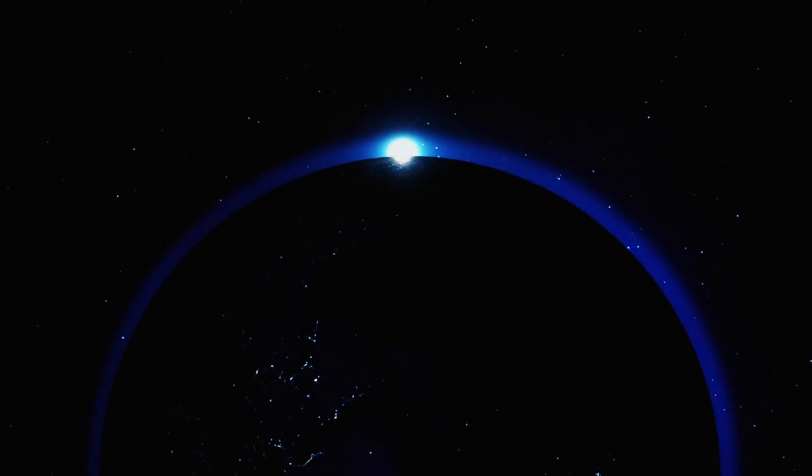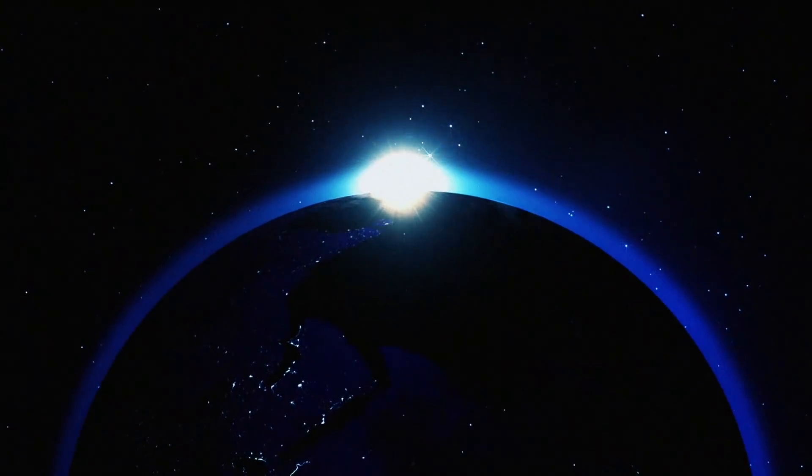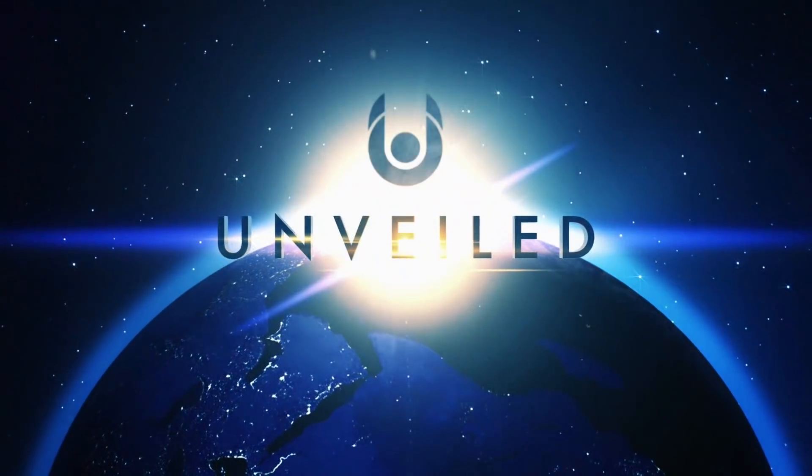This is Unveiled, and today we're exploring the extraordinary ways that lava tubes could hold the secrets to life on the Moon and Mars.